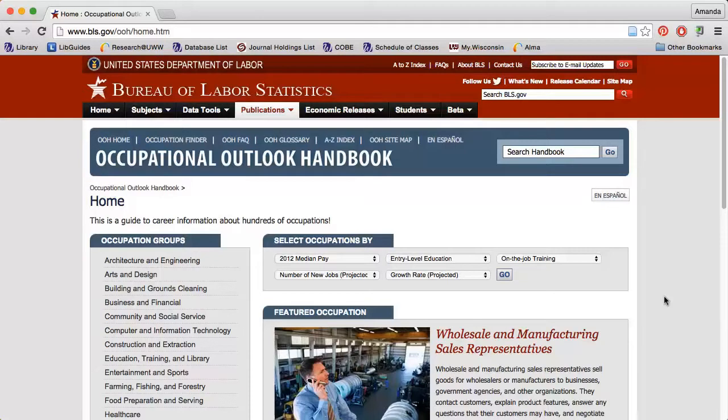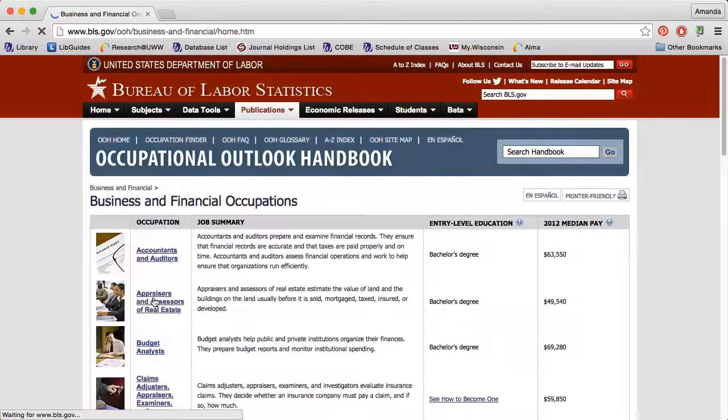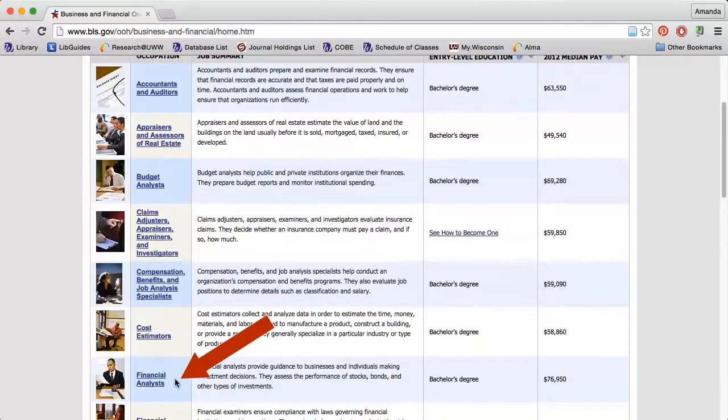For example, I'm interested in becoming a financial analyst. I can either do a keyword search or choose from the options on the left side of the page. If I select Business and Financial, I will find Financial Analysts.